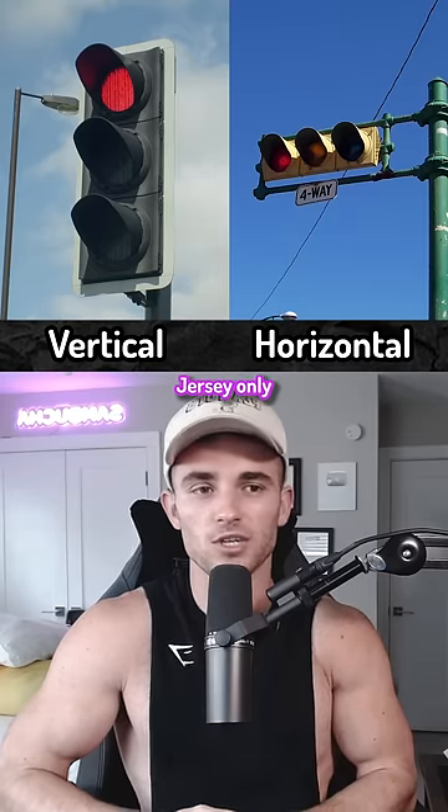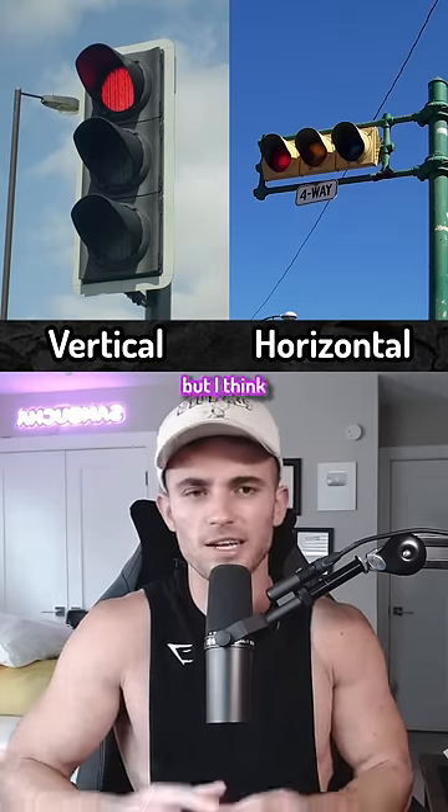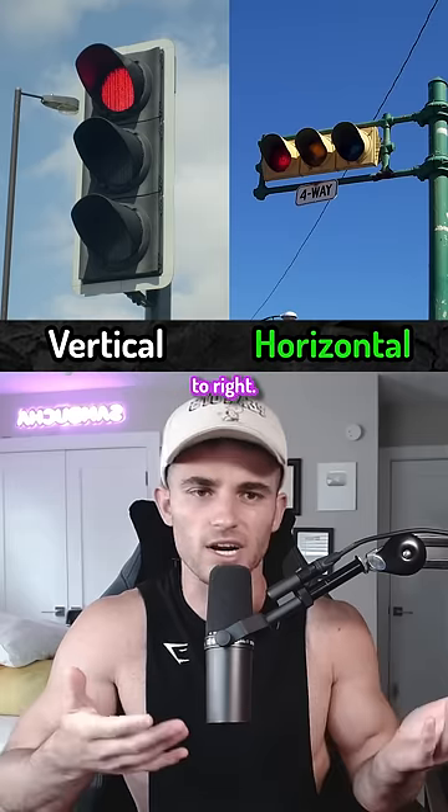I might be biased because New Jersey only has the vertical stoplights, but I think horizontal looks cleaner. It also makes sense to read left to right.